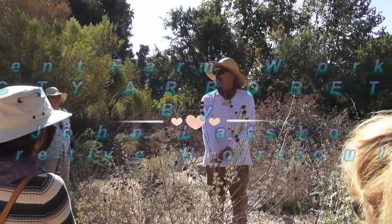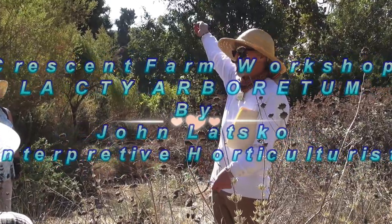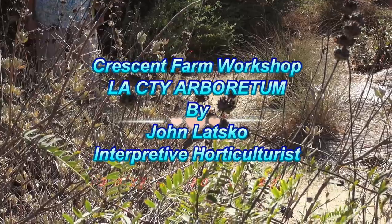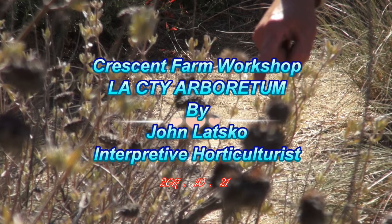Salvia leucophylla, the purple sage that grows across the Puente Hills over there in Whittier. I've seen it wild over there too. One of the only places that's strictly purple sage. I want you to memorize what this leucophylla looks like right here as a species.